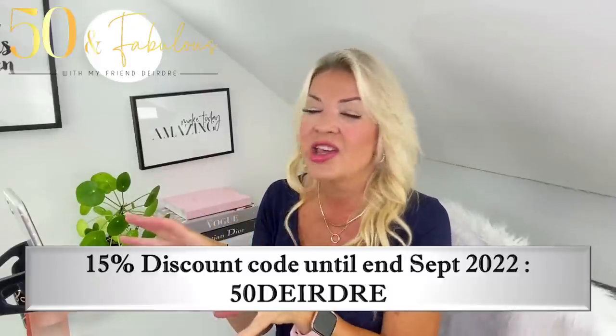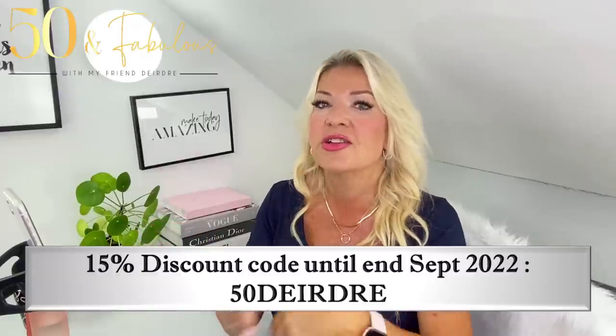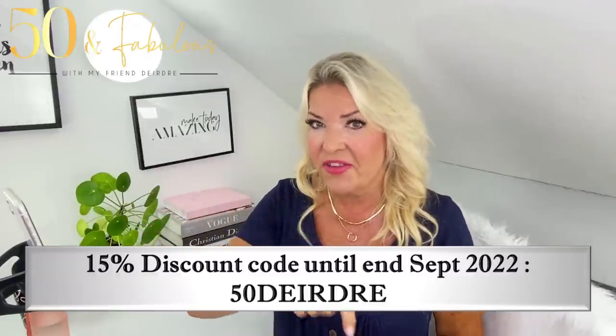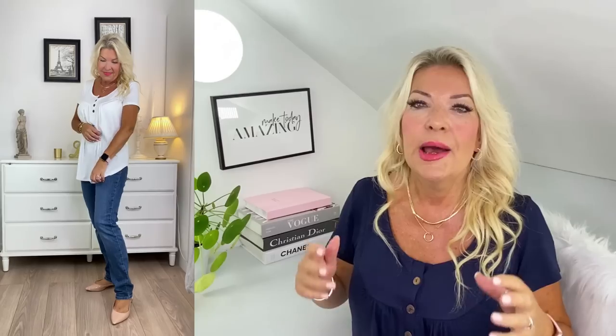I spend a lot of my time researching for you, but best of all I like it when I can get a discount for you. I managed to get you 15% off until the end of September if you use the code that's on the screen now — 50DEIDRI — for all the tops that I'm wearing here.